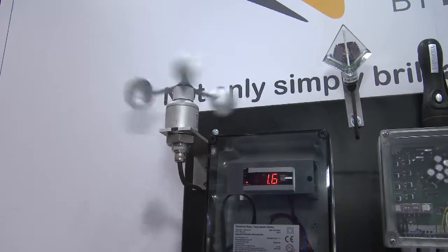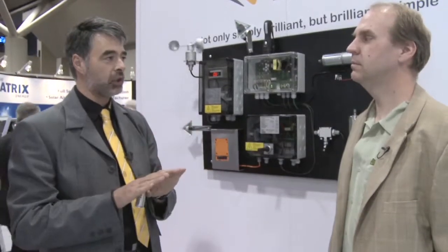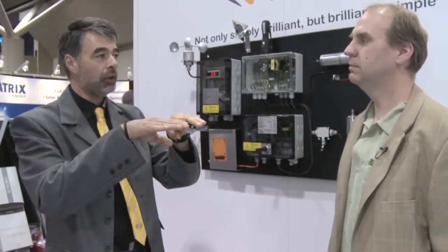If there is wind, we have the wind sensor. If it detects too much wind, we go to a stable horizontal position where we can withstand much stronger wind. Once the wind is gone, we go back into the perfect operational position.